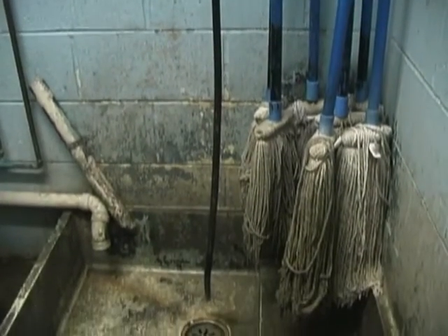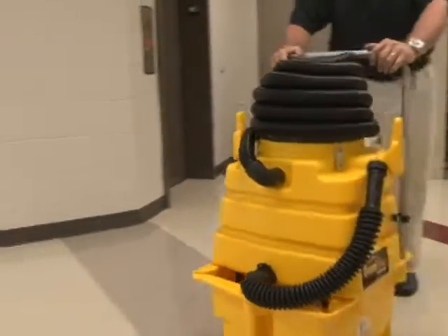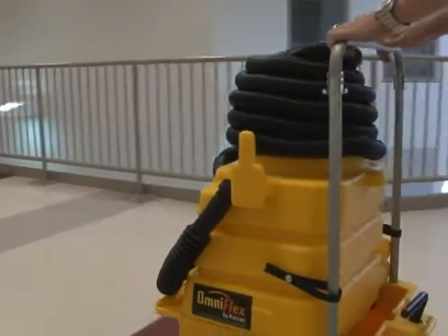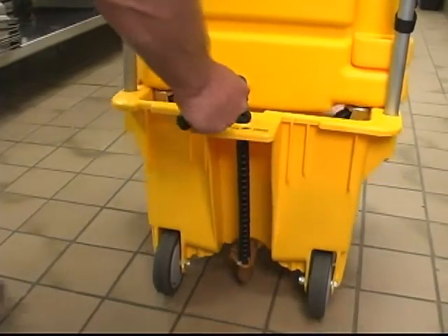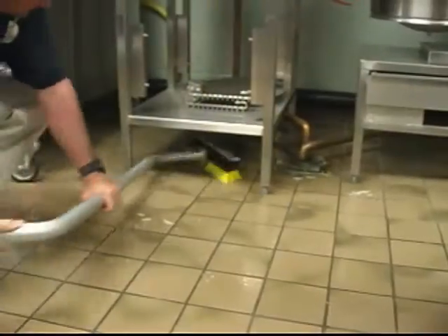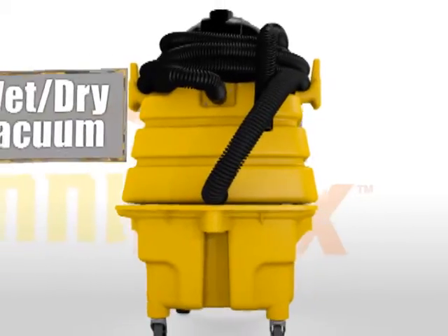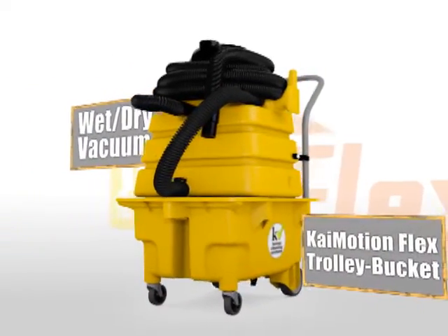The best thing facilities can do is to drop the mop and start removing. The patented OmniFlex dispense and vac system from KyVac lets you do just that. Like all of KyVac's science-based cleaning systems, it's designed to remove the maximum amount of soil in the most cost-effective manner possible, offering a practical yet extremely effective alternative to mopping. The main components of the system are the OmniFlex wet-dry vacuum and trolley bucket, and the process couldn't be easier.